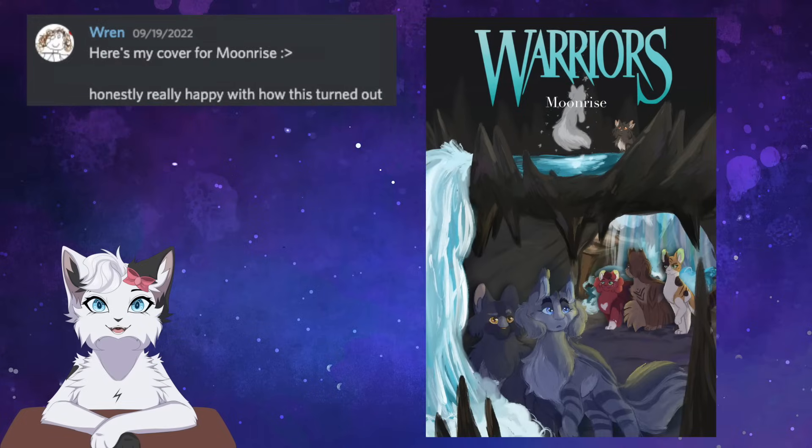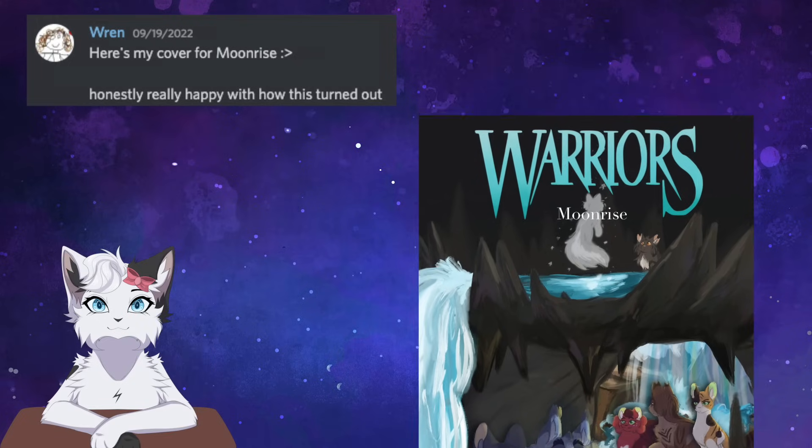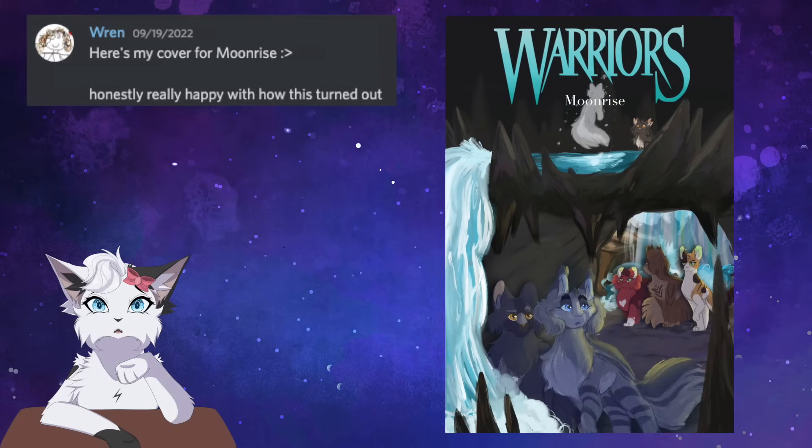The only New Prophecy book represented comes from Ren with Moonrise. I like how the scene here is split in two. On the bottom we have our journey cats entering the cave of the tribe, and at the top we're a little deeper in the cave, with Stoneteller seeing the vision of the silver cat. Little does Feathertail know what destiny she is walking into. Poor girl.